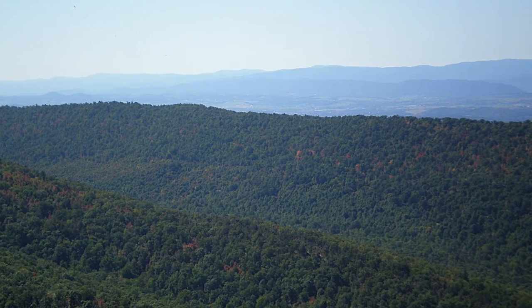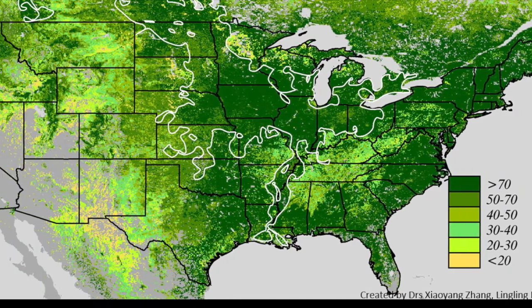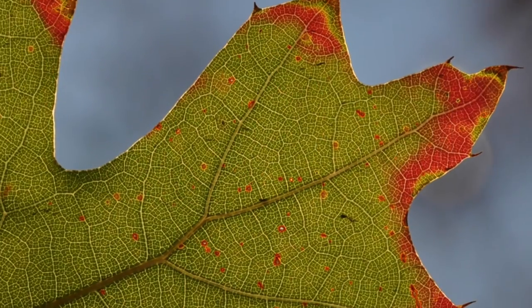Join us in tracking the green wave. The green wave is the flush of green that accompanies leaf out over the course of the spring season, as well as the spread of seasonal color across the country in the autumn.